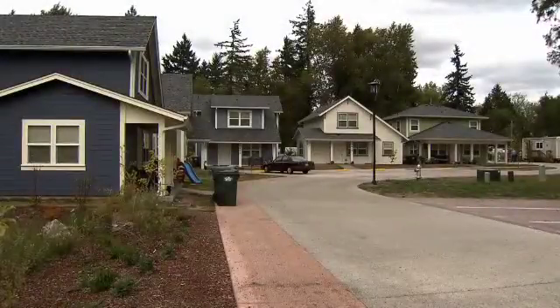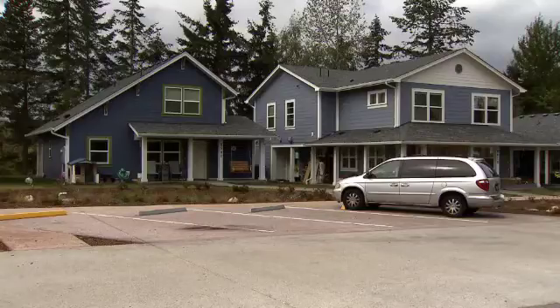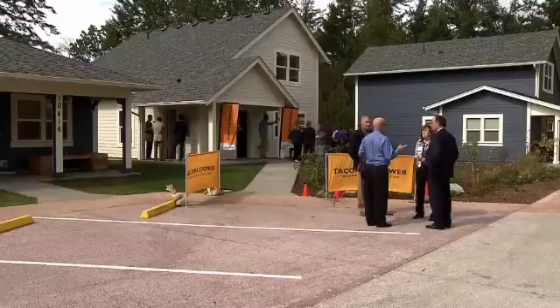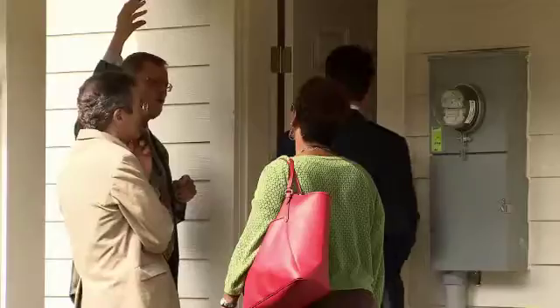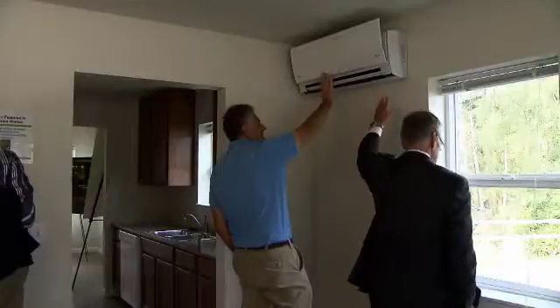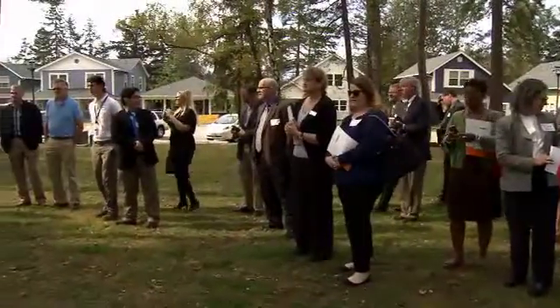The dream of home ownership is becoming a reality for 30 low-income families at Habitat for Humanity's Woods at Golden Gibbon development south of Tacoma. These already highly energy efficient new homes come with two heating systems: baseboard electric heat and an electric ductless heat pump. We're here to celebrate partnerships.